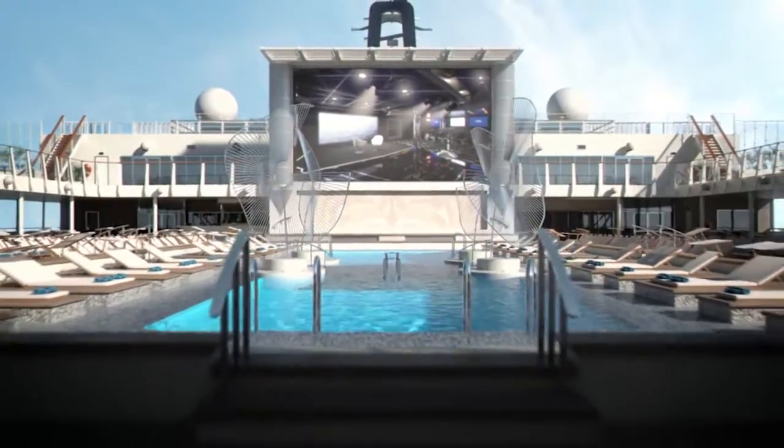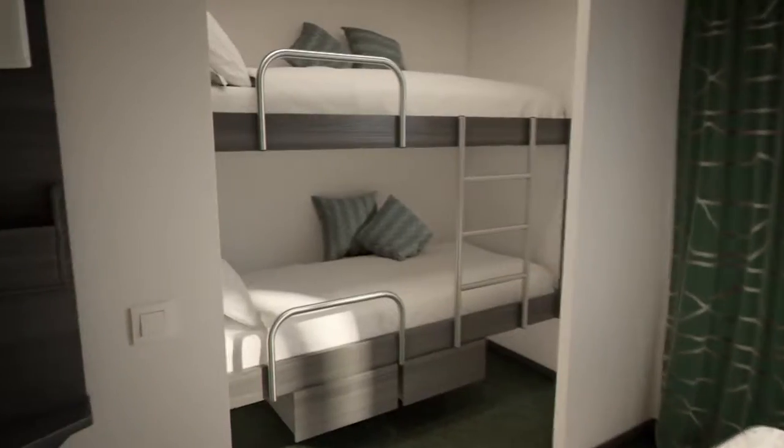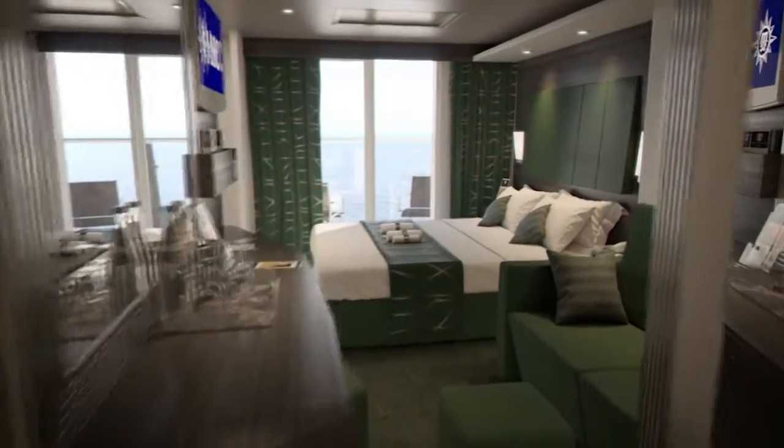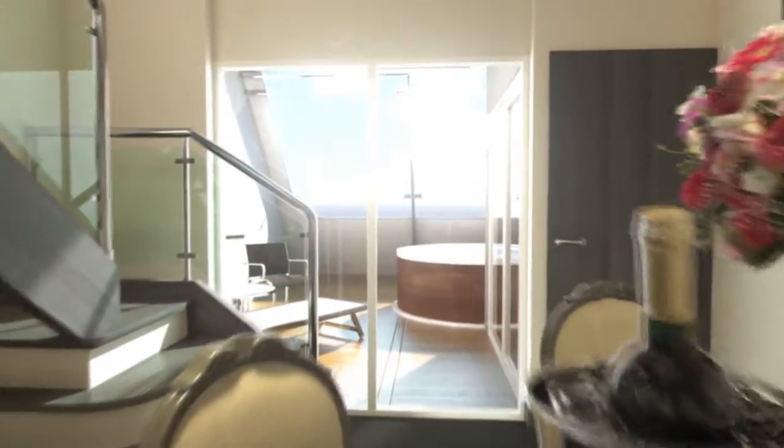After a full day in the sun, you'll want to experience the excellent level of comfort in one of our duplex suites, which include a double bedroom, plenty of space to entertain guests, and your own private whirlpool bath on the balcony.